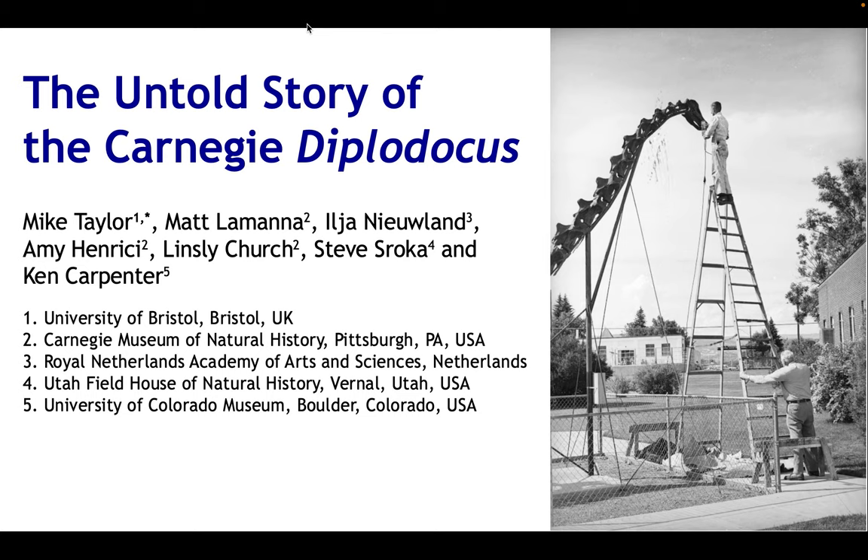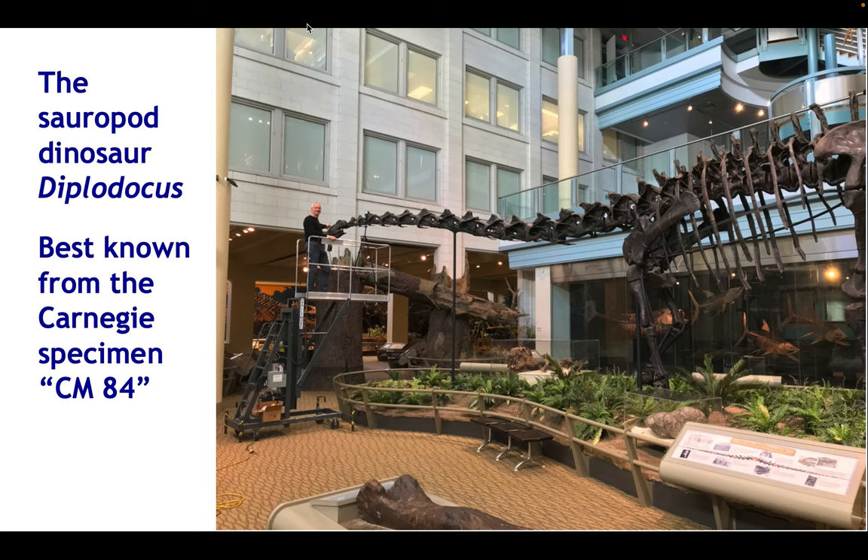Today I want to look into the untold story of the Carnegie Diplodocus. It's arguably the single best-known dinosaur skeleton in the world — the sauropod dinosaur Diplodocus, best known from the Carnegie Museum specimen, mounted skeleton CM84, though we'll see later that's not necessarily the best way to refer to it. It's known, annoyingly, as Dippy, which I think is a desperately gross name for such an elegant animal, but it seems to have caught on pretty much globally.